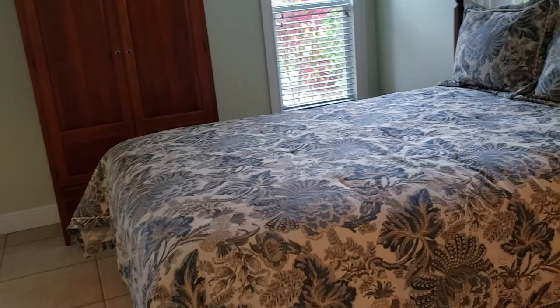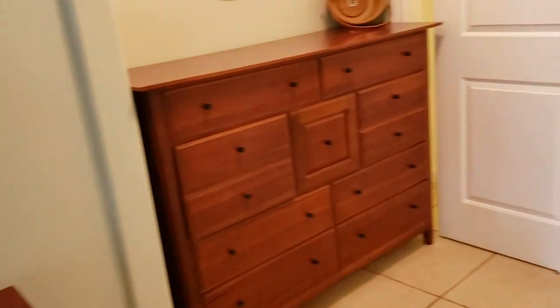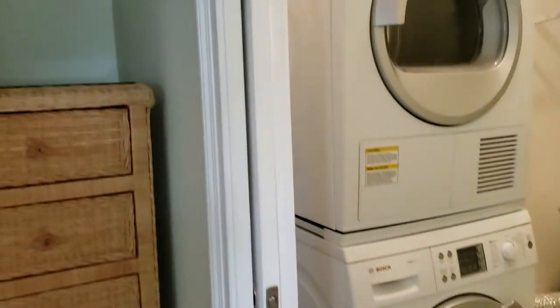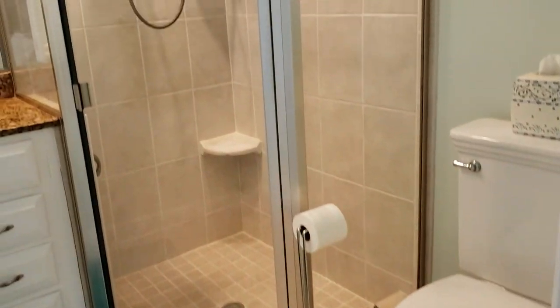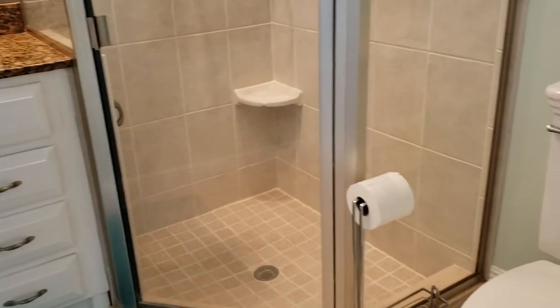This is the master bedroom. The master has its own en suite bathroom, but what I really like is the big closet area — kind of a little dressing area — and then another closet over here. There are lots of closets. The washer and dryer are in-unit, in the closet here. The master bathroom has a shower only with nice glass doors.